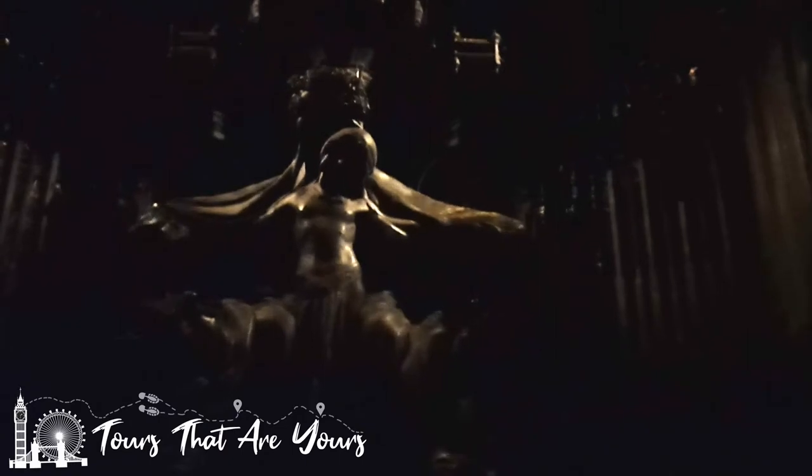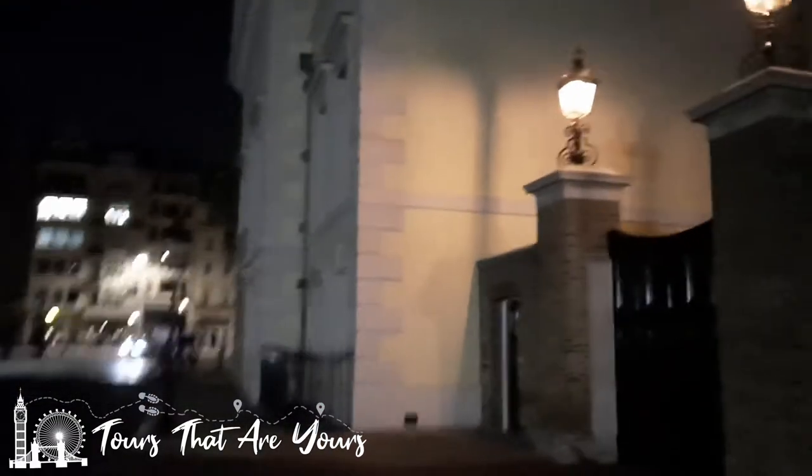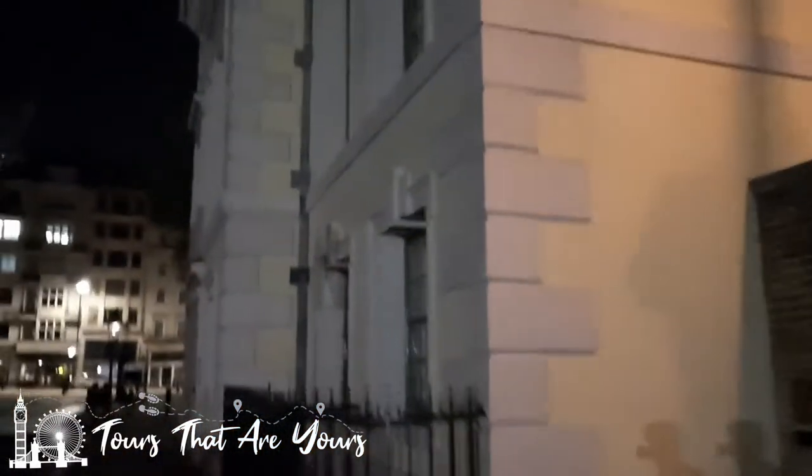Across from St James's Palace, just here, we've got this lovely statue — you can't really see it in this light. This is Alexandra, who was the wife of Edward VII. That's who Alexandra Palace is named after, incidentally. This is a lovely little chapel right here, and this chapel is where Princess Diana laid in state before her funeral.